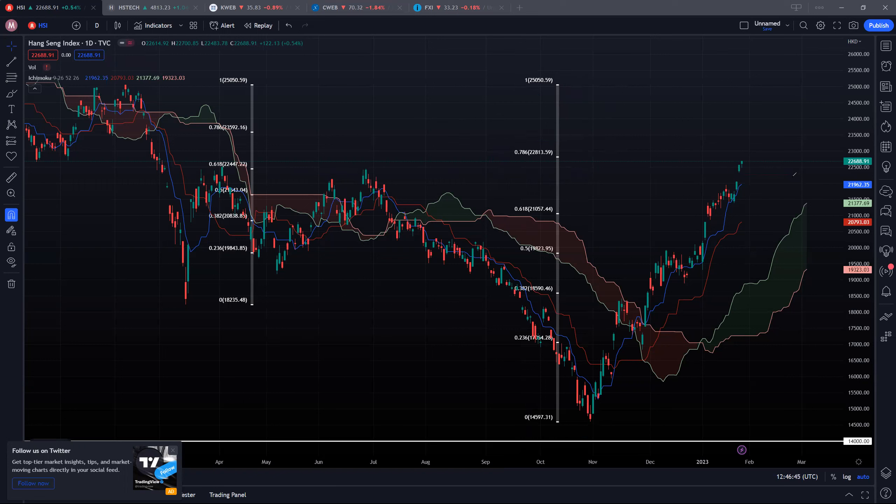Two supports to watch: we are watching this first blue conversion line, currently around 22,000 — this is the first support. In the event we break down further, then we're looking towards 20.8k, which is this red baseline. As of now, you can see that this blue conversion line has held pretty strongly. So as long as we do not break this blue conversion line, things will continue going up.